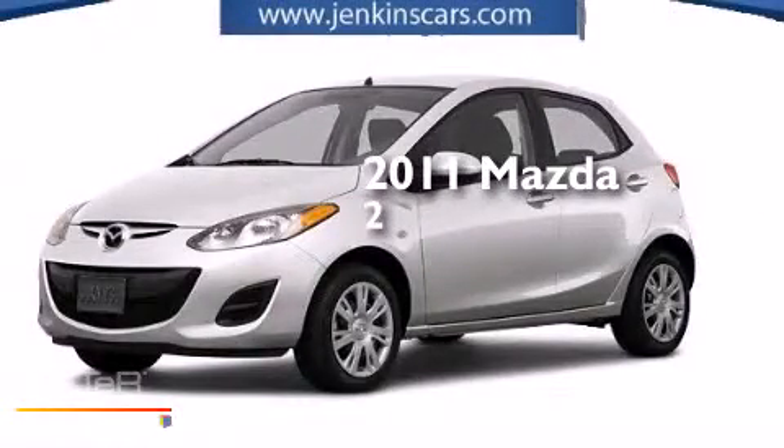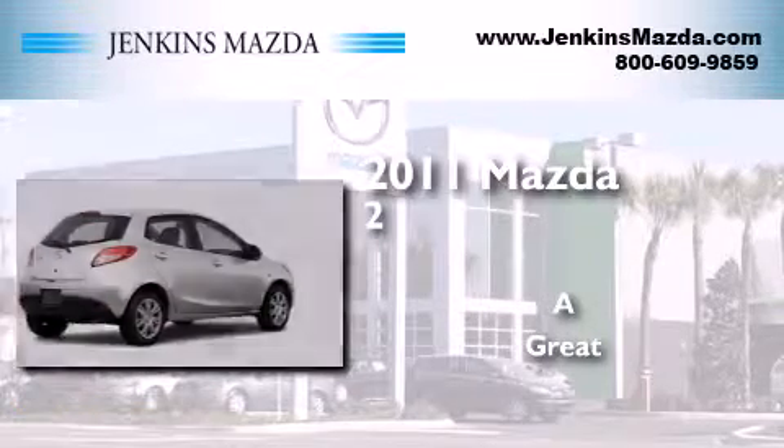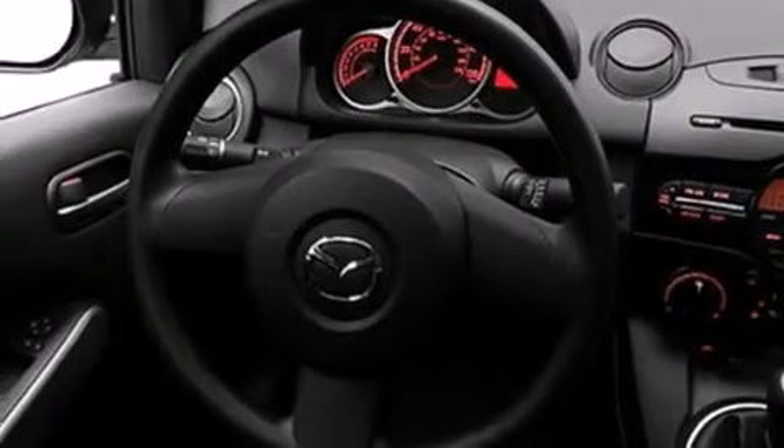This is a 2011 Mazda 2. All of the following features are included: traction control and stability control systems, air conditioning, a passenger side airbag, and child seat safety anchors.